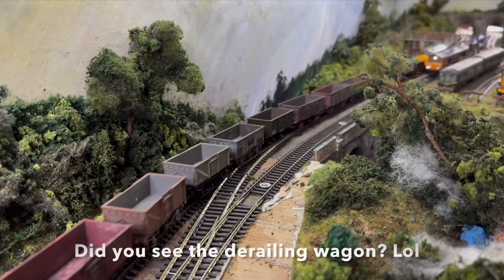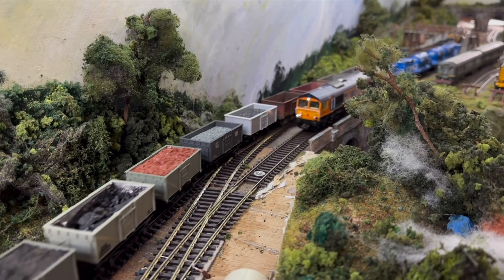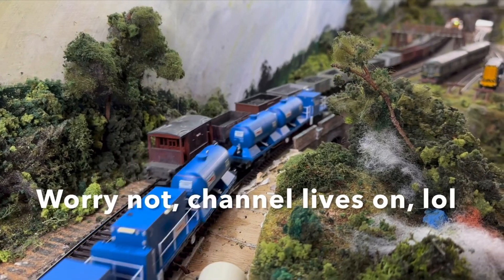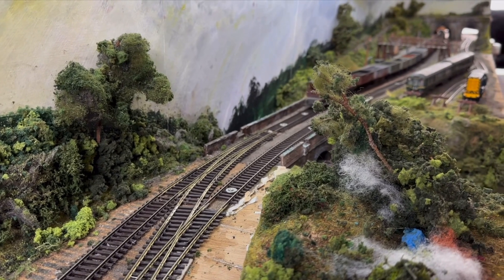Well, good afternoon everyone, and welcome back to Piccadilly Sidings. It's been quite a while on this layout, I know, and to be honest with you, I almost seem to have got out the habit of doing videos altogether. Life seems to have taken a hectic turn, shall we say.